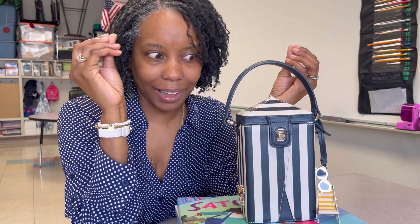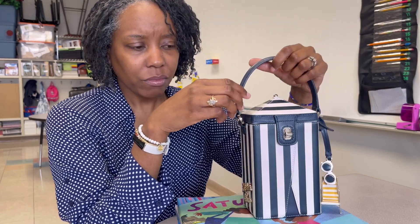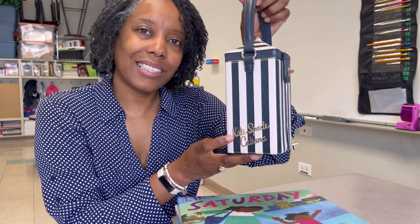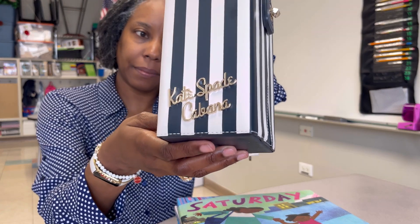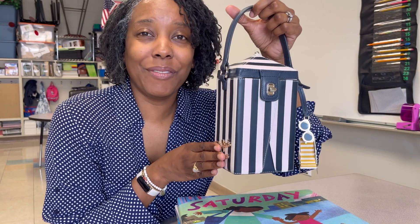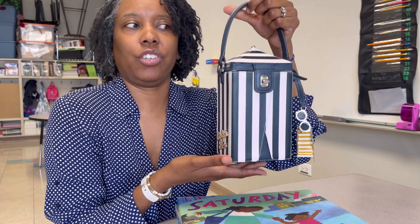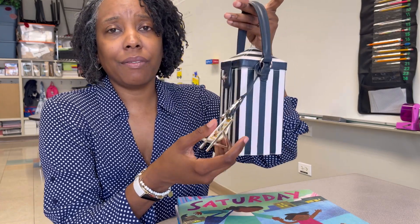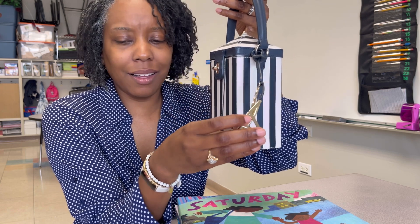Let's get into the outside of the bag. First of all, the shape — it is in the shape of a cabana tent, as if I'm going on vacation, and I am here for it. On the side here it says 'Kate Spade Cabana' in gold lettering and it's metal — it is gorgeous. Details like this are what make me want to buy a bag. And then you have the star of the show — the charm. This charm is exquisite.